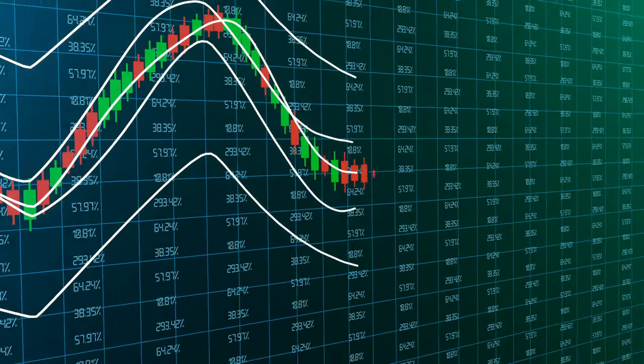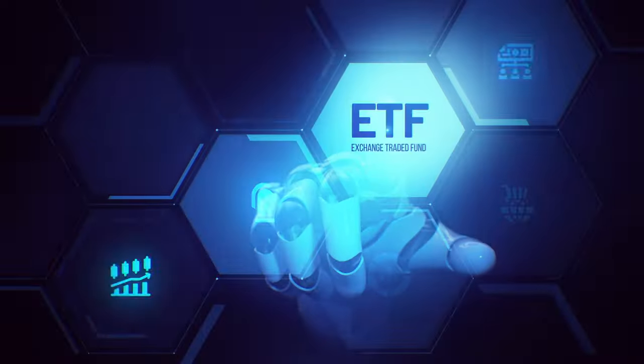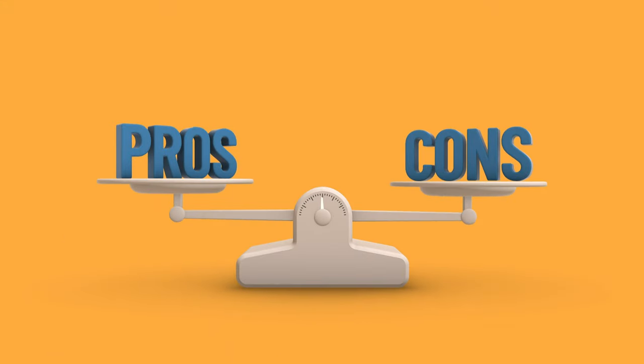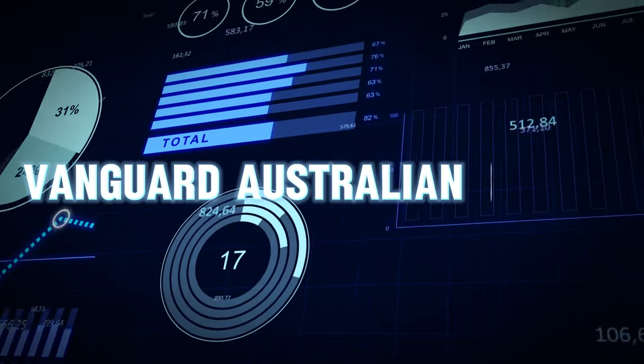ETFs are a great way to earn a consistent stream of income without having to spend hours of your own time researching companies. There are lots of really great ETFs in the Australian market and I'll be sharing some of the best ones with you, giving you a complete breakdown of what companies make up each ETF, their returns, and a complete breakdown of the pros and cons of investing into ETFs and how to buy ETFs using an Australian brokerage platform called Stake.